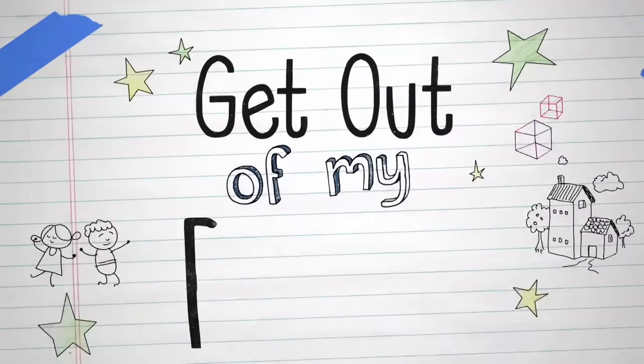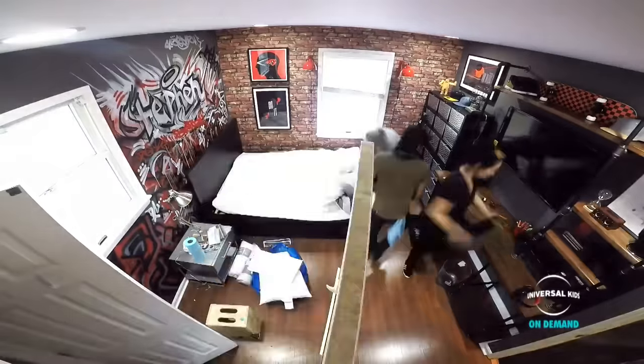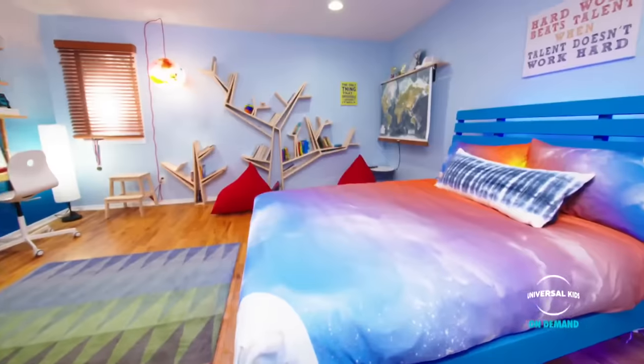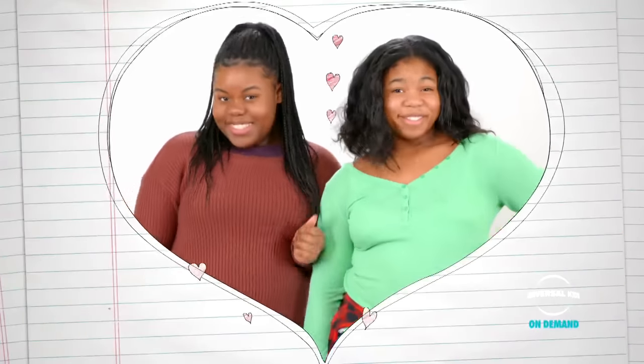This is Get Out of My Room, the show where we give two siblings who share a room brand new spaces of their own. Today, we're helping out sisters Gabby and Genesis, who have very different styles and are ready for their own rooms.